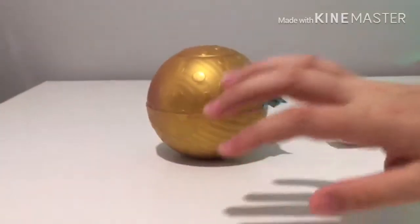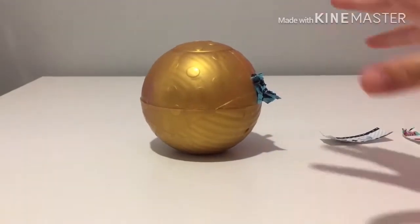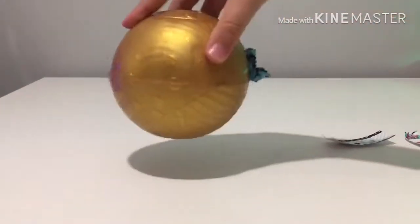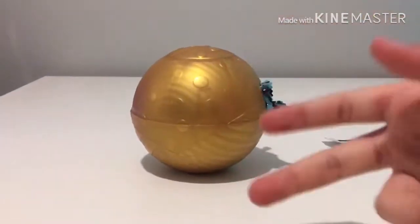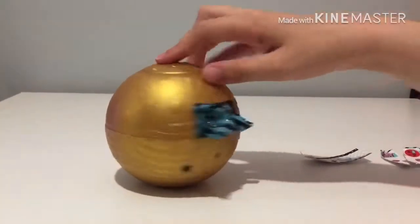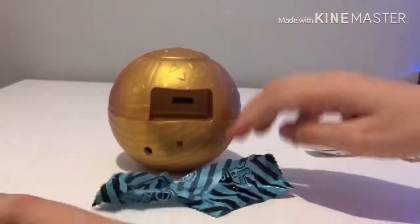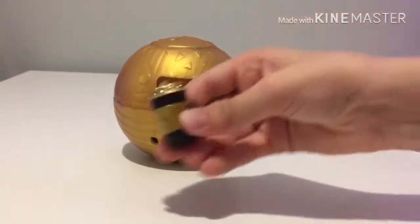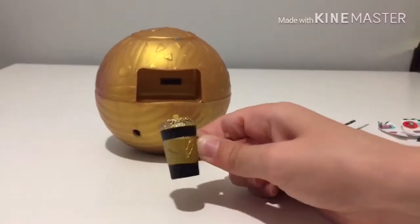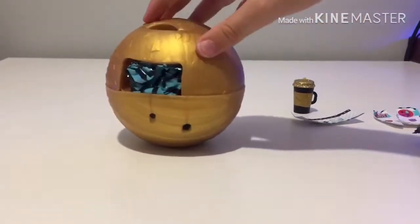I've just taken off all the remaining layers and I can't believe I got a golden ball! I've heard that a golden ball means rare or ultra. Let's open the bag — oh my gosh guys, it's a golden bottle with golden glitter on it! I'll put that to the side and open the next one — I might know who this is!